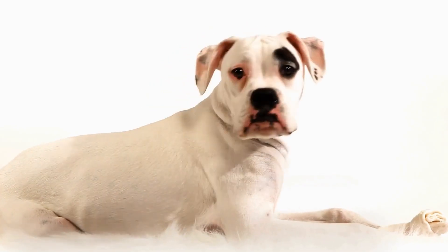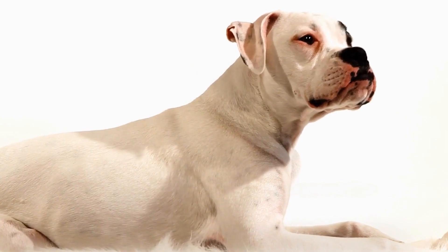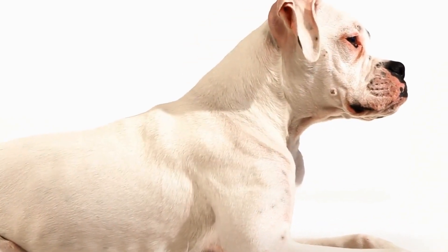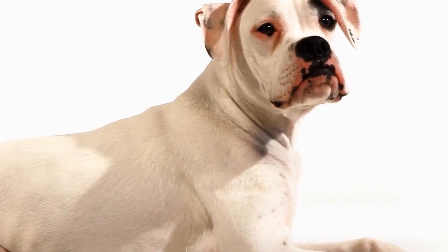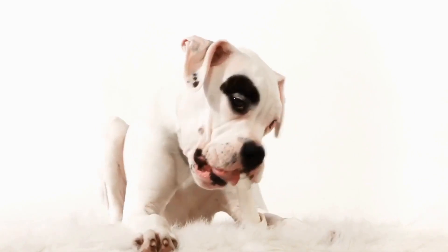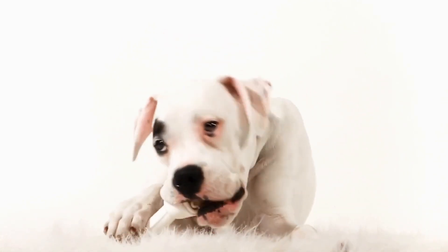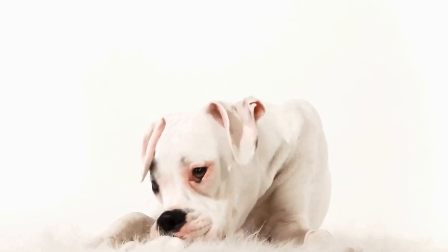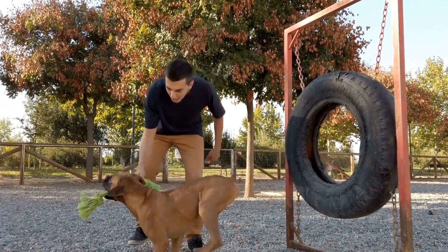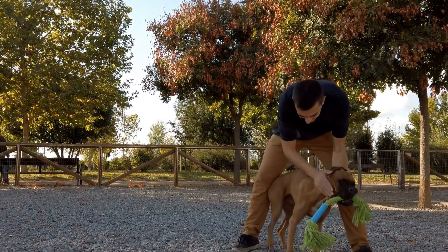Welcome to the fascinating world of color therapy for boxer dogs. Did you know that colors have the power to influence our emotions and energy levels? Just like humans, our furry friends can also benefit from the therapeutic effects of vibrant hues. Color therapy, also known as chromotherapy, is a holistic approach that utilizes different colors to promote physical and emotional well-being. Boxer dogs, known for their high energy levels and exuberant personalities, can greatly benefit from the balancing effects of color therapy.